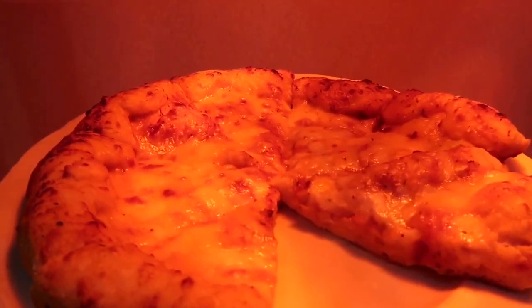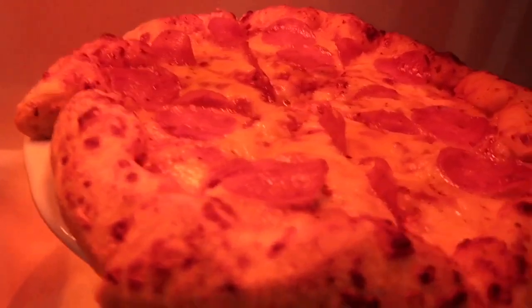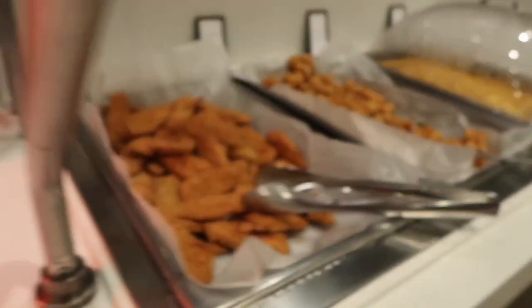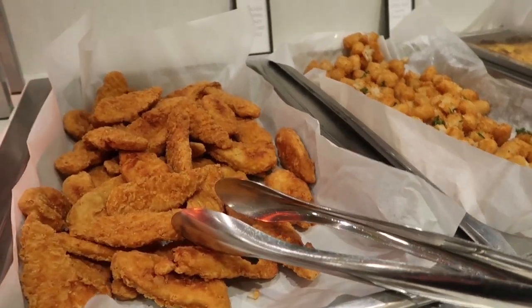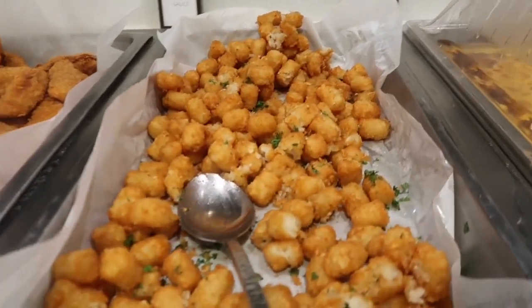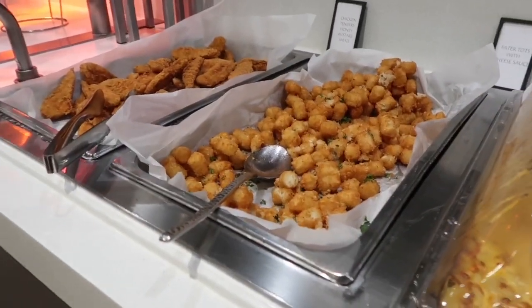I think everybody knows that I love pizza on a buffet or anywhere. This pizza looks pretty good for a buffet. And this might be the kids section because it's got chicken tenders, tater tots, and mac and cheese — though of course it all looks really good to me.